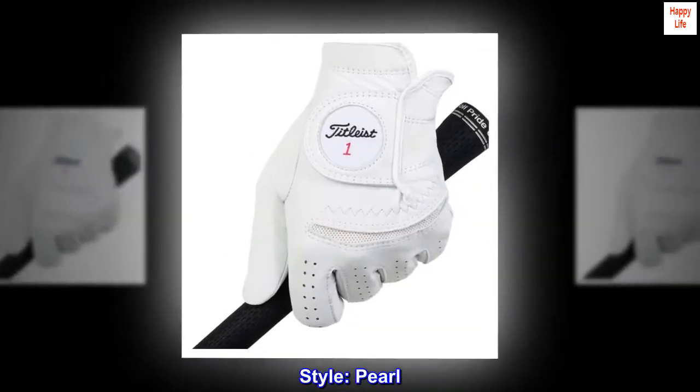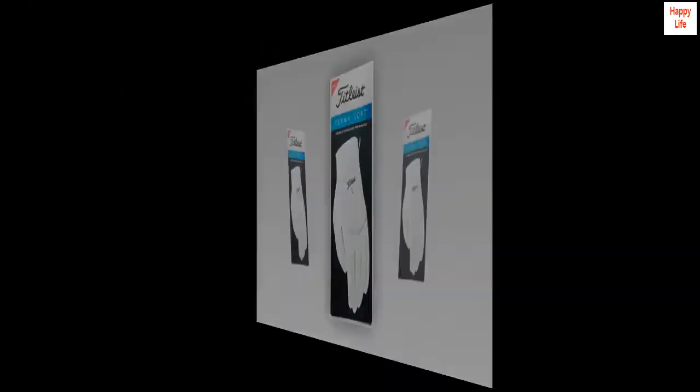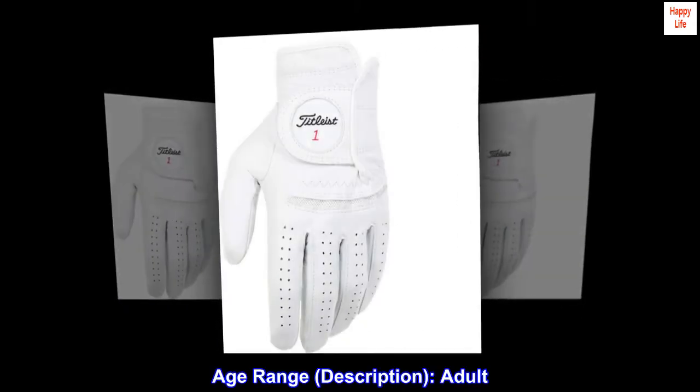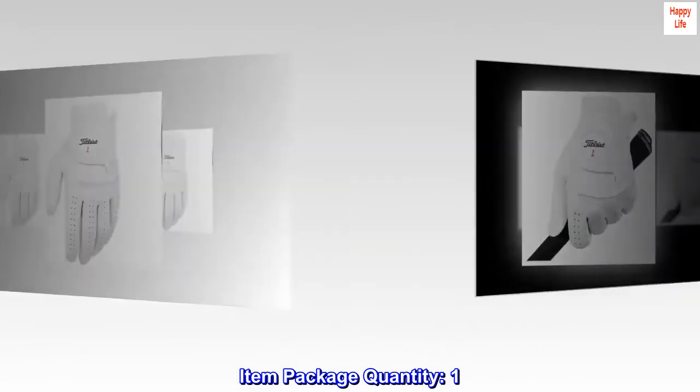Style: Pearl. Hand orientation: Left. Closure type: Hook. Age range description: Adult. Item package quantity: 1.